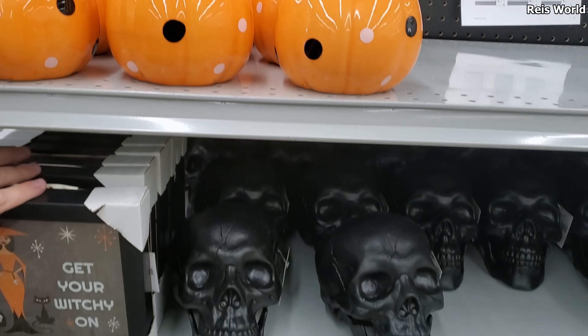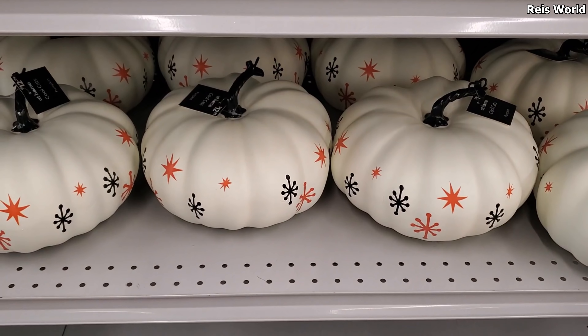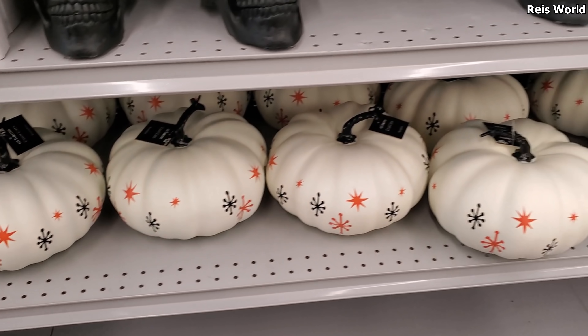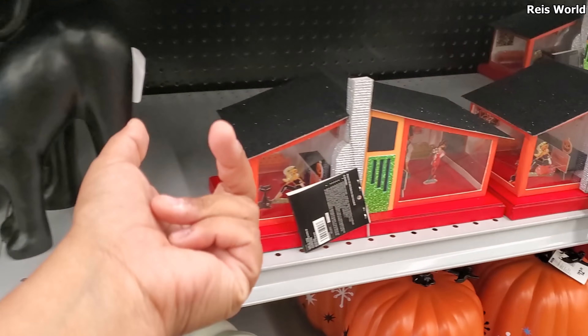So we might see quite a bit of witch items. That's neat — witches are cool. The pumpkins are new, $13. You've got the skull and the black cat. See right here, here's another one. $20.